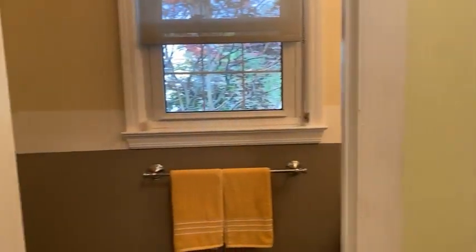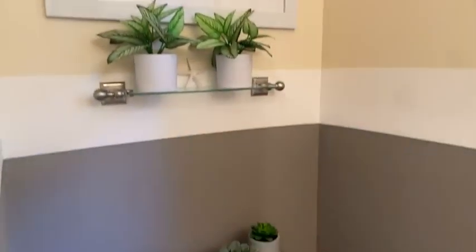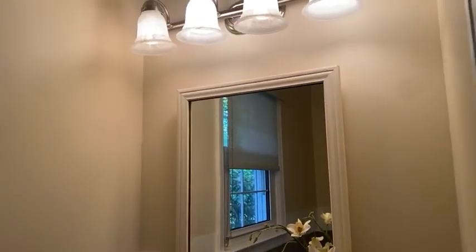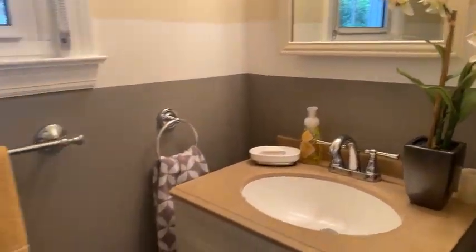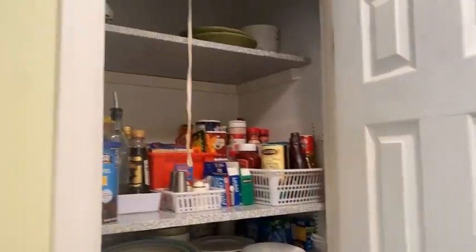Off to my left here is the powder room. This home has such nice little touches — I like what they did with the paint in here, the three different tones. And behind this door is some pantry storage.